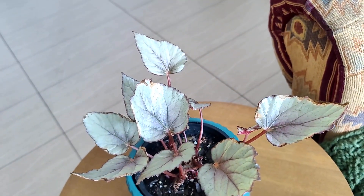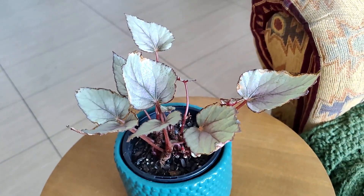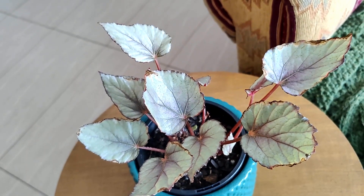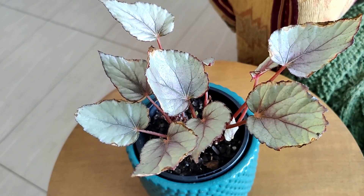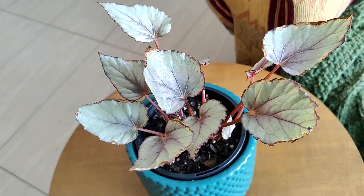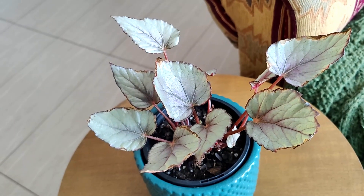She did lose several leaves when I first got her - my understanding is begonias don't like to be shipped, so perhaps that's why. I thought I was going to lose it, but she's doing all right. I'm not going to say she's doing great because she isn't, but she's alive and that is a big plus. Considering she's still alive during this very difficult winter, I'm really hoping she will take off in spring. I wouldn't mind having a few more begonias, but I want to make sure I can get the care right first.